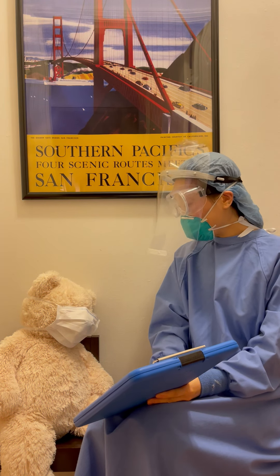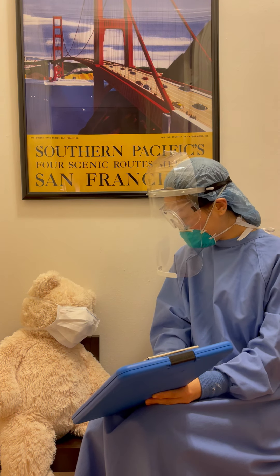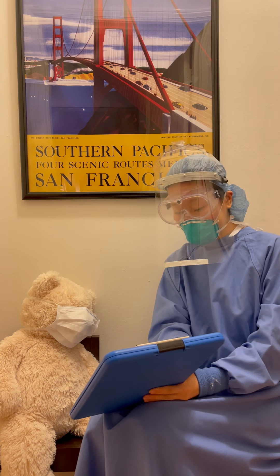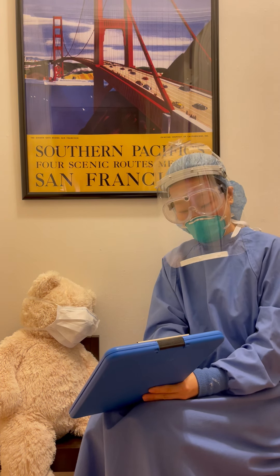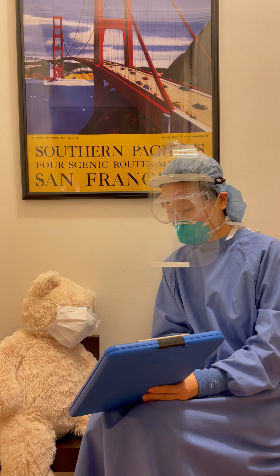Hi. Now I'm going to go through the result of the caries risk assessment form with you, which we filled out together earlier today. Right here under the disease indicators section, nothing applies to you, which is great.